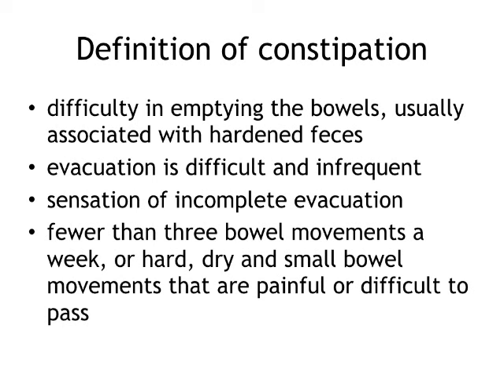Talking about constipation, we have to define it, because what is constipation to one person may be different to another. Some definitions: difficulty emptying bowels, hardened feces, sensation of incomplete evacuation. The most encompassing definition is fewer than three bowel movements a week, or hard, dry, and small bowel movements that are painful or difficult to pass. It doesn't mean one bowel movement per day is the standard. A change — say from daily to three times a week — may be constipation for one person; for someone usually at three times a week, once a week would be constipation. You have to use the individual's usual bowel habits.